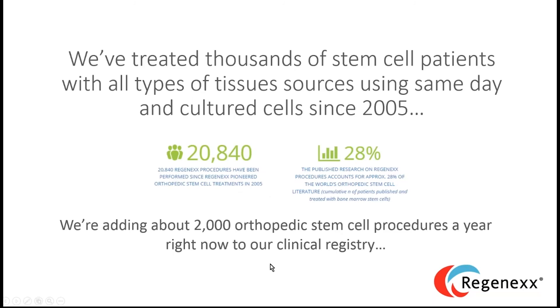To date we've treated thousands of patients. This is the counter from our website showing the number of Regenexx procedures performed since we started. We're very proud that we've published a lot of research in this area. We've known this a long time and have treated tens of thousands of patients.